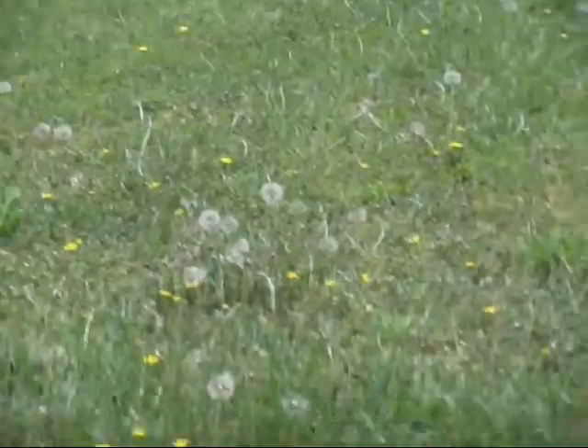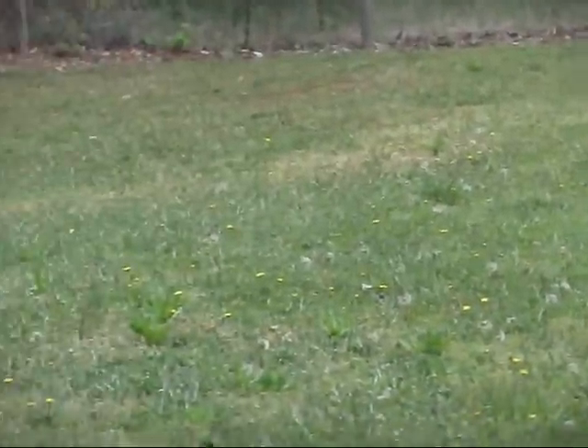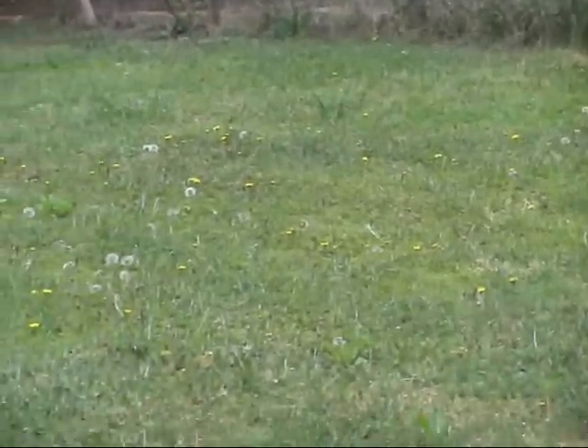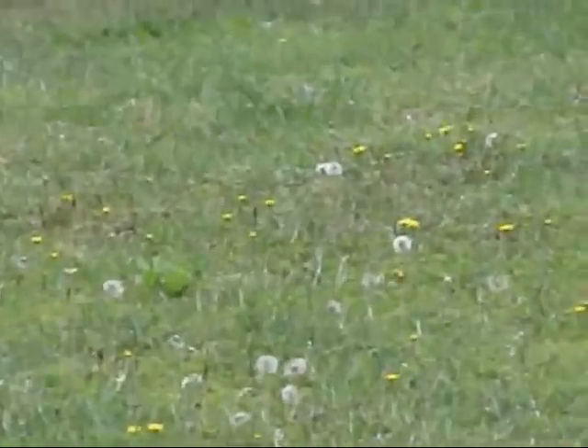And as I told you, one week later, that nice crop of dandelions is right back where it was.